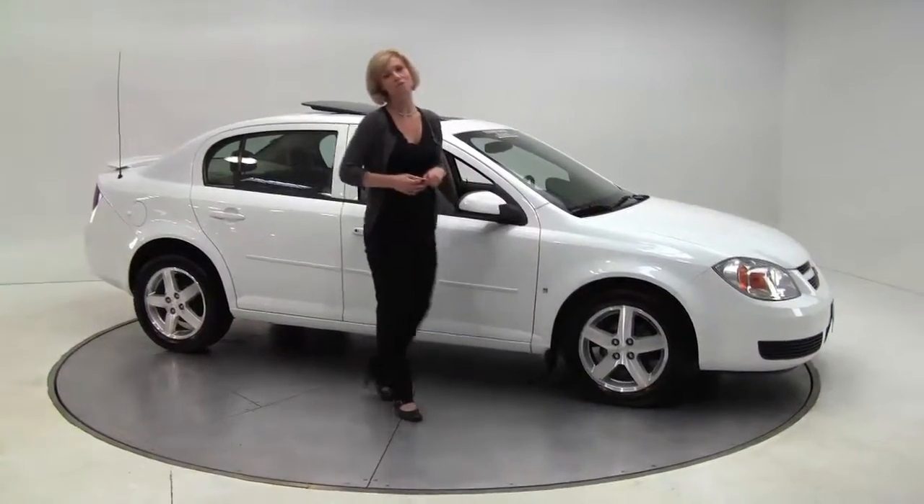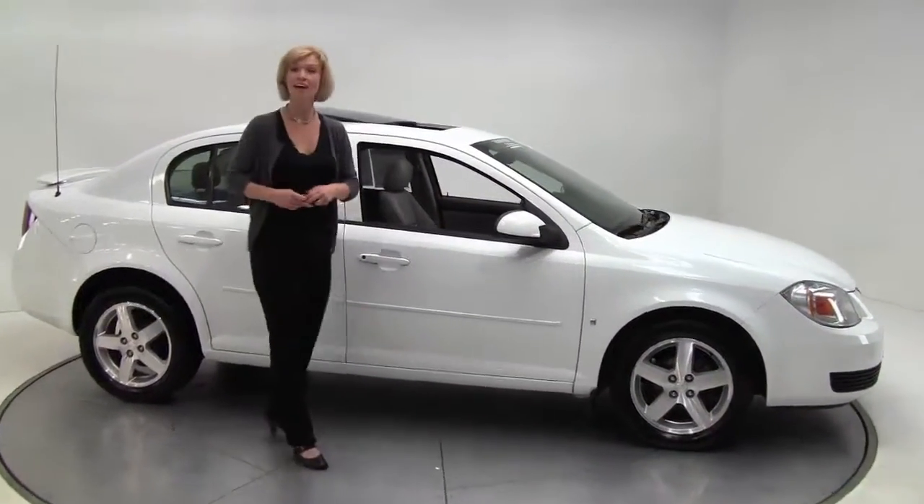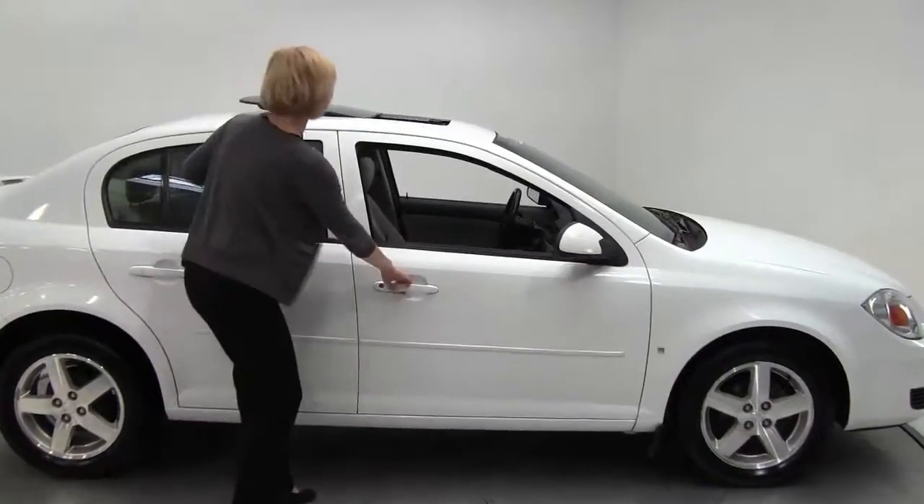Hi there, this is Erin coming to you from Feldman Nissan in Bloomington, Minnesota. Here today to show you a 2006 Chevy Cobalt.